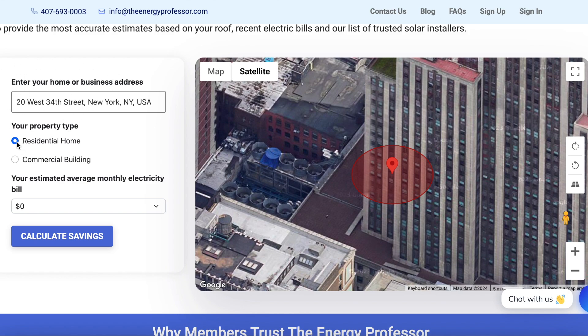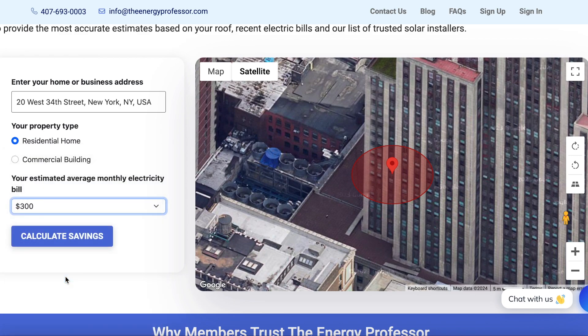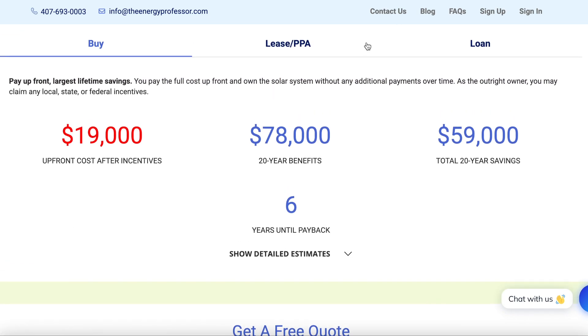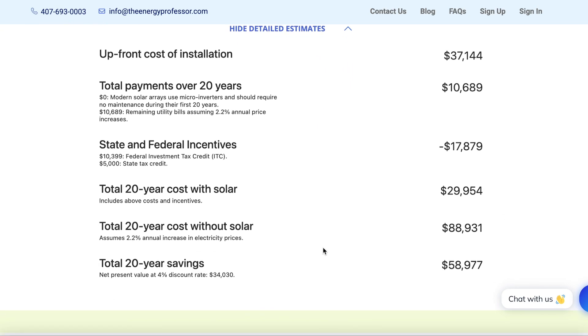All you need to do is enter your home or business address, select your property type, then select your estimated average monthly electric bill, and that's it. Our tools will calculate the upfront cost after incentives, 20-year benefits, tax incentives, the total 20-year savings, and how many years it will take for you to get paid back from installing your panels. You will also be able to see the savings whether you're looking to buy, lease, or loan your solar panel system. You can get all of this plus a free quote over at theenergyprofessor.com.